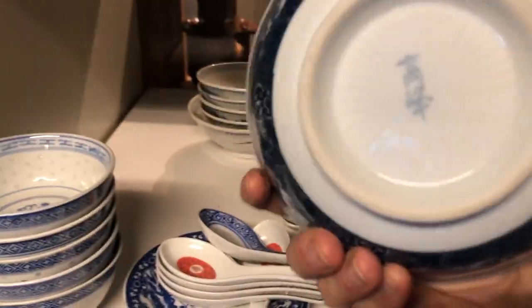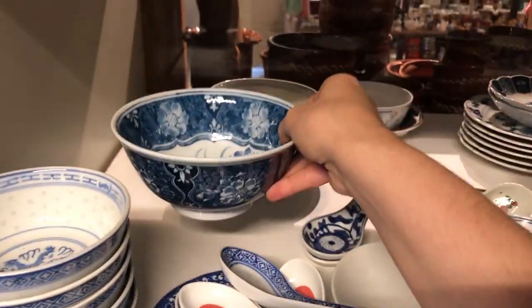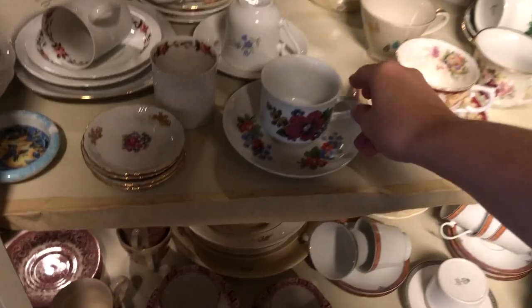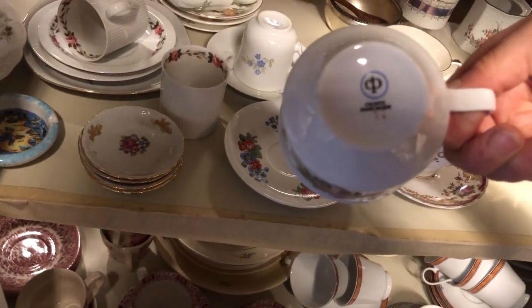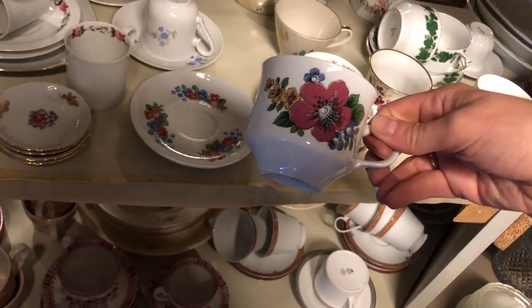I really like this bowl — it looked to be hand painted and if it had been at least a pair I would have totally picked it up. I also like this teacup and saucer, really 1970s and from East Germany. However, I would have loved to buy at least two of these but there was only one.